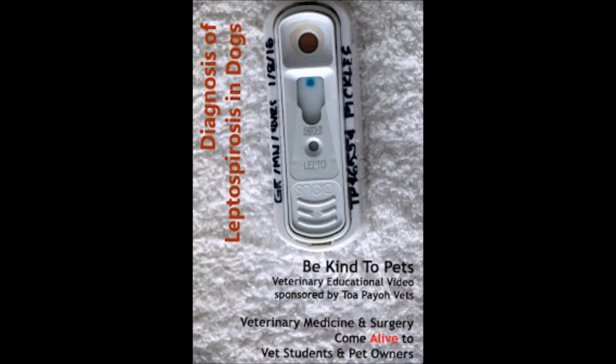This video is a veterinary educational video sponsored by Topiavets, where veterinary medicine and surgery come alive to vets, students, and pet owners. Today's video will talk about the laboratory diagnosis of leptospirosis in dogs.